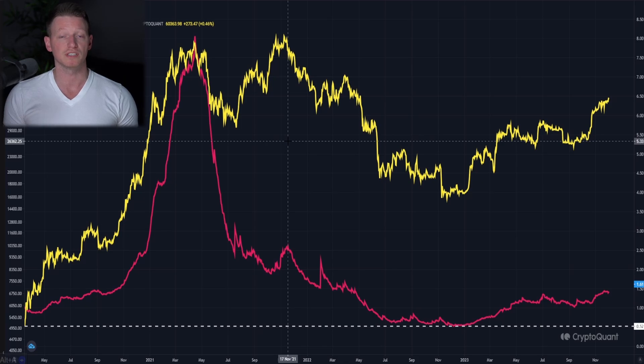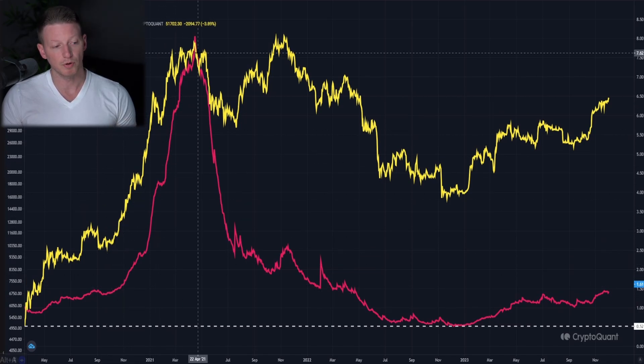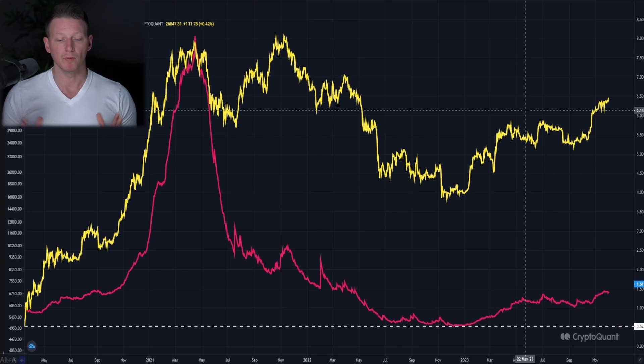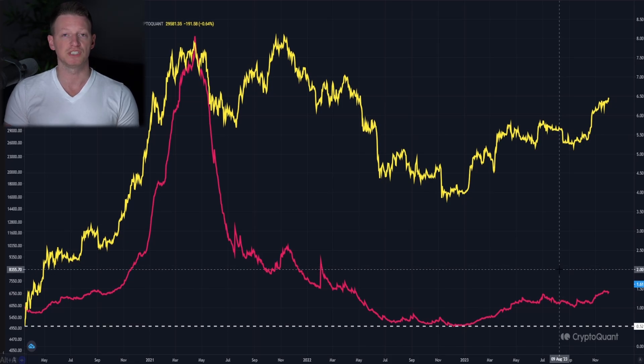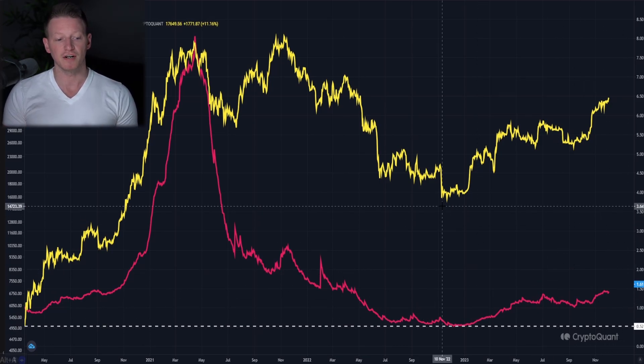The first metric is the long-term holder spent output profit ratio for Bitcoin. The price is in yellow and the SOPR is in pink. What this is telling you essentially is how much profit on average long-term holders are making on the asset - it's looking at on-chain data. If you bought at 100 and sold at 200, your SOPR would be two. If you bought at 100 and sold at 50, your SOPR would be 0.5.